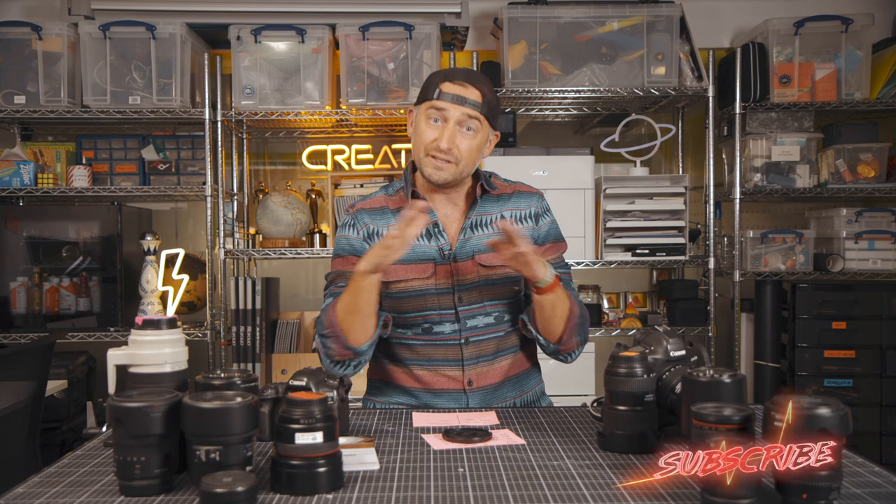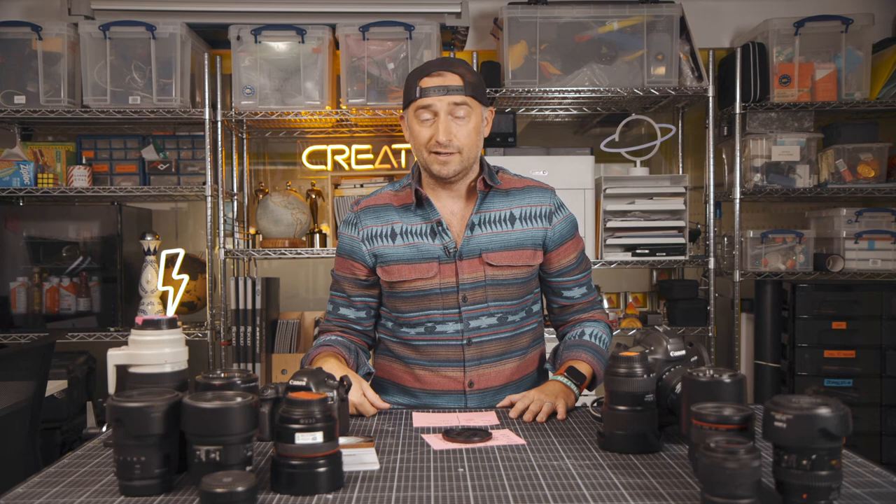All right everybody, thanks for sticking around. I hope you like my lens choices. If you have a different setup, I would love to hear about it — park it down below and let me know what you use, why you use it, and when you use it. If you don't like my setup, let me know and I'll reply. I've also got my nighttime setup coming up that you might be interested in. If you're now off the fence on one of these lenses, hit that like button if it was valuable. Peace!